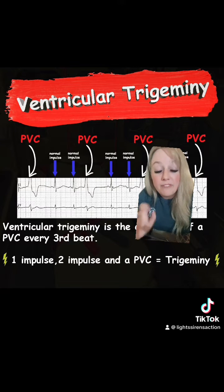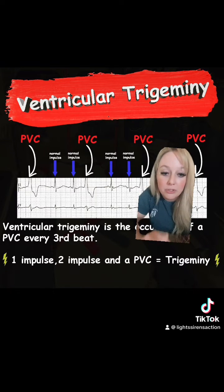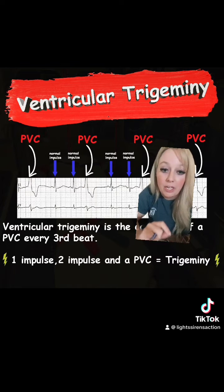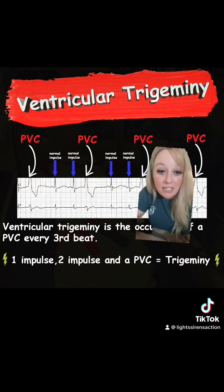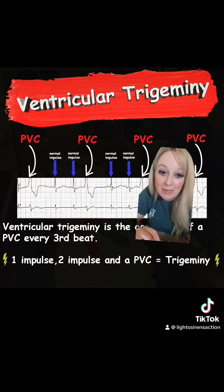Ventricular trigemini. Learn your prefixes and suffixes — this will help you so much in the medical field. Trigemini: we know tri means three. Every third beat in trigemini, you're going to get a PVC. So you have a normal impulse with a P wave, QRS complex, T wave, another normal impulse, followed by a PVC. One impulse, two impulses, and a PVC equals trigemini.